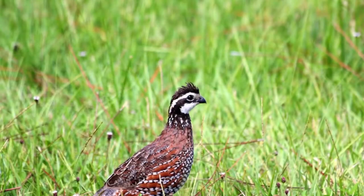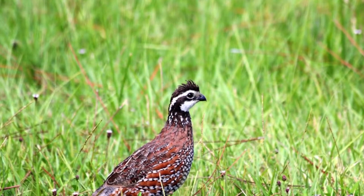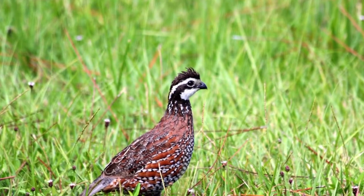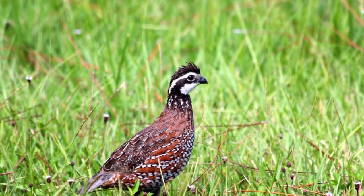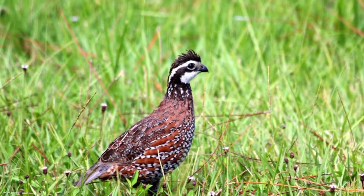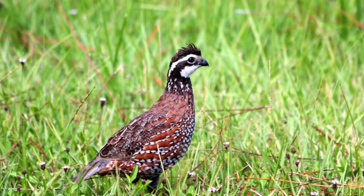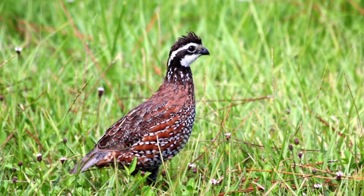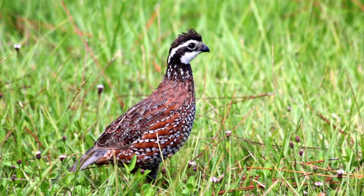Bobwhites are known as an edge species — they thrive in areas that have abrupt changes in habitat. These areas are generally where woody vegetation, like shrubs, meets native grasslands, cropland, or weedy areas. One key component is woody escape cover, preferably shrubs that are three to six feet tall.